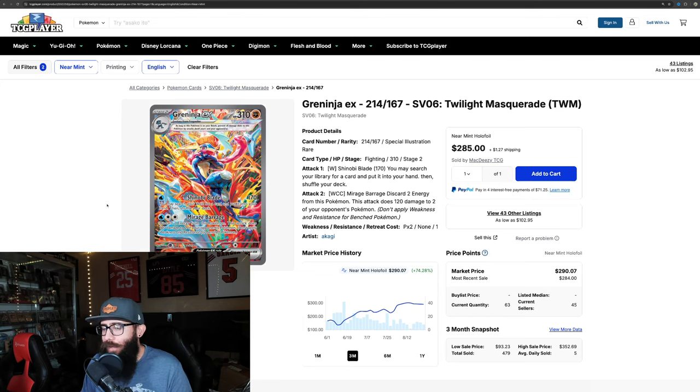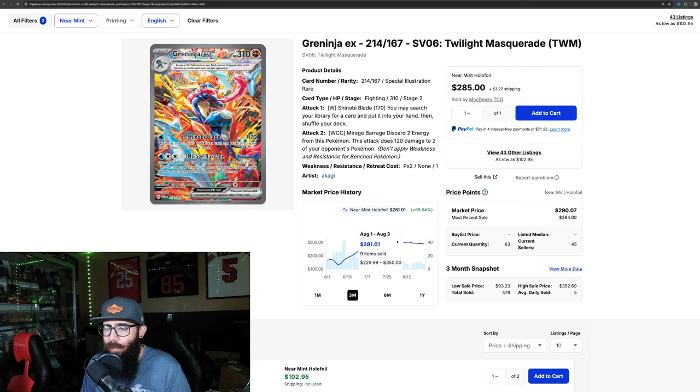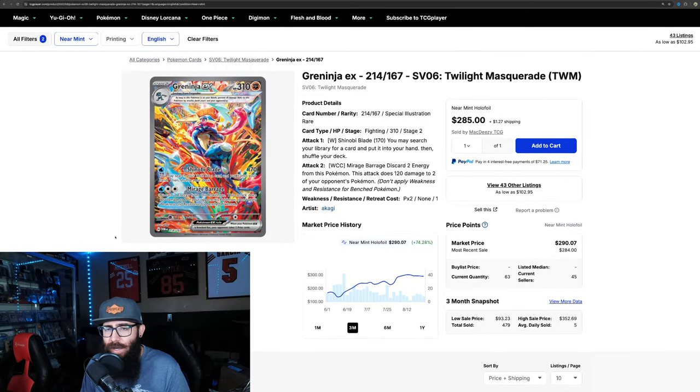Obviously we'll start off with the Greninja. It's holding steady — it can't really crack $300, it doesn't look like. And it's kind of on a tiny bit of a decrease off of that. It cracked $300, and then it just came down; the market doesn't really want to pay $300 for it. But absolutely crazy — insane that this card is just holding steady at this price. I never would have thought it was going to be at this price.